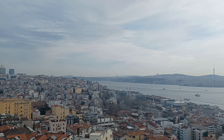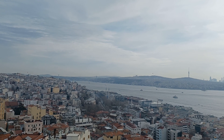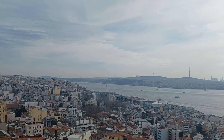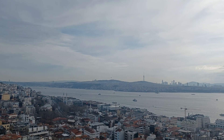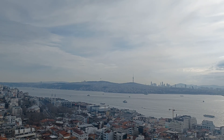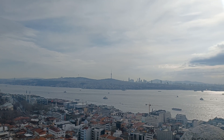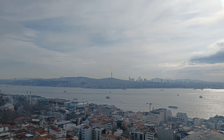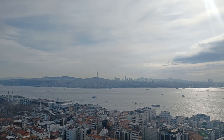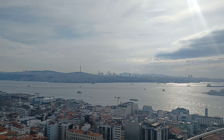I'm on Galata Tower right now, 10 a.m. I'm gonna give you a 360-degree view of Istanbul. You're looking at the Asia continent part of Istanbul. I'm gonna walk around and pause the video a couple of times as people come by. You're looking at Kadıköy right now. I am standing on the Europe side of Istanbul.